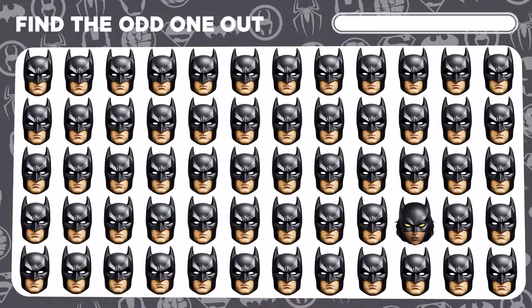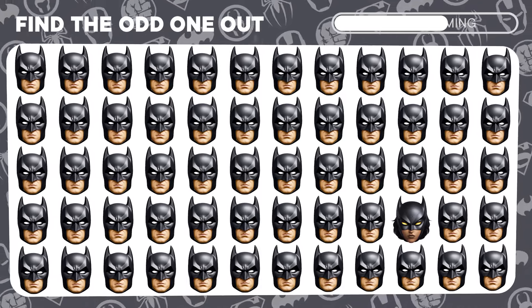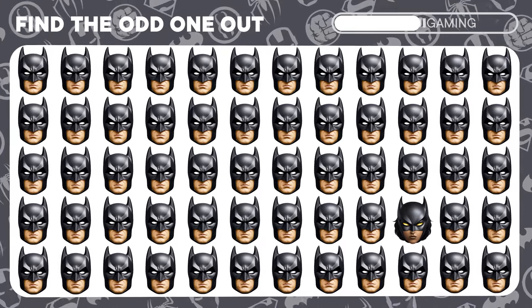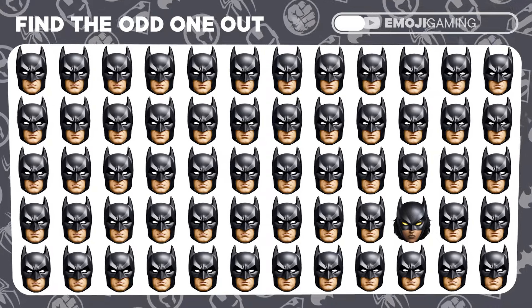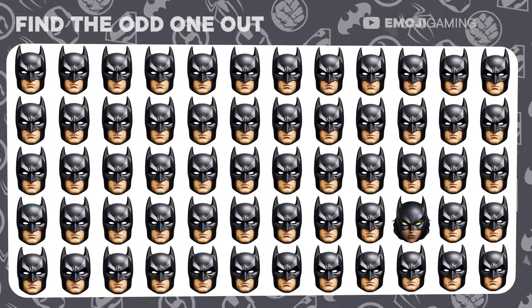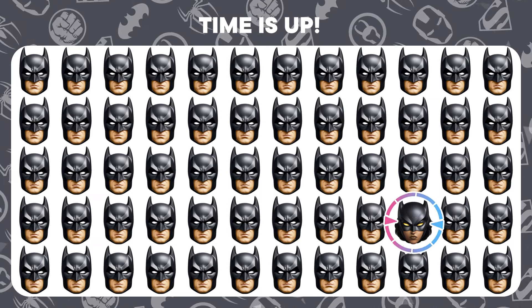Gotham needs your sharp eyesight. Find the Batman emoji that's slightly amiss. Well done, detective. You've pinpointed the imposter.